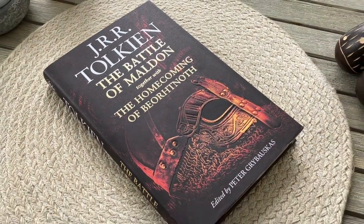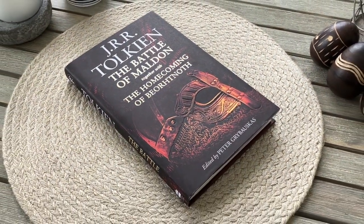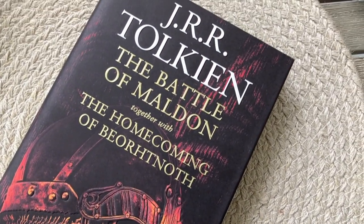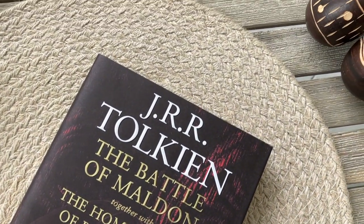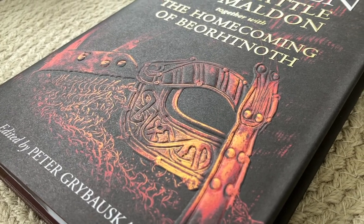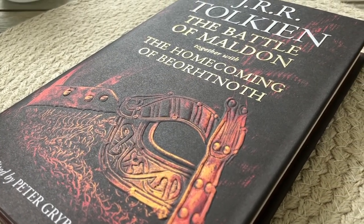The Battle of Maldon is a 10th century conflict where Vikings attacked an Anglo-Saxon defense force led by Duke Bjartnoth. It is renowned for being immortalized in a poem of the same name, which now exists only as a 325-line fragment.